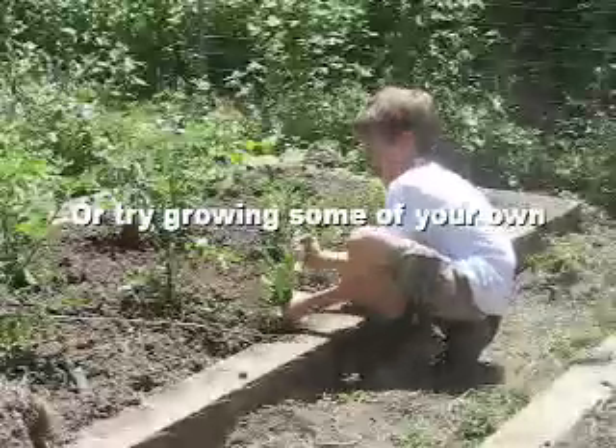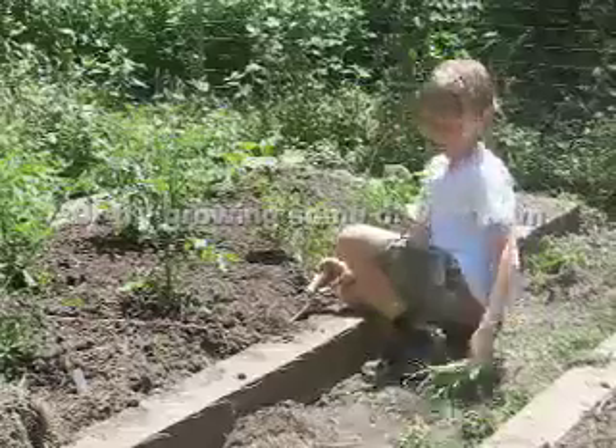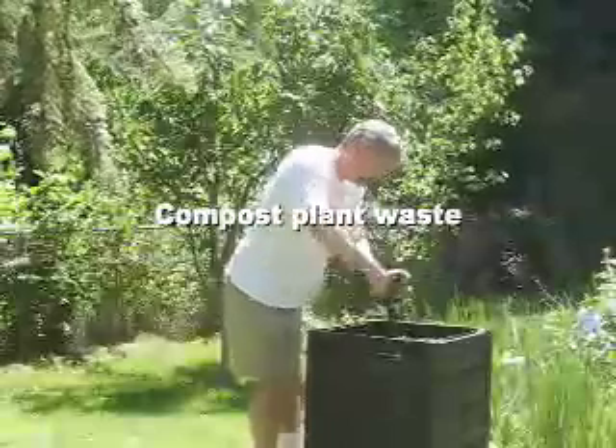To meet this challenge, our family joined a local farmer's co-op where we get meat, produce, and eggs. We're also growing some of our own food using compost for fertilizer.